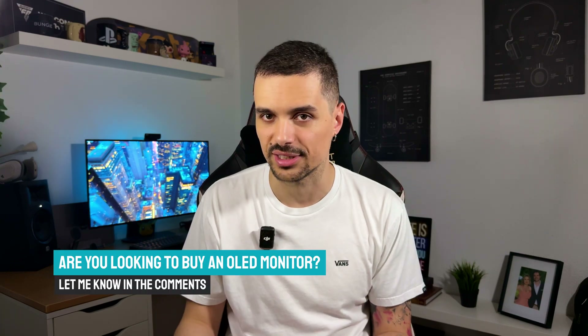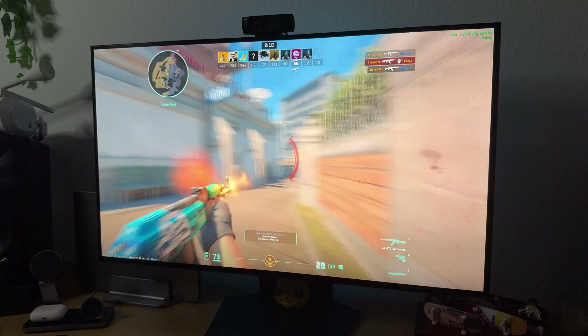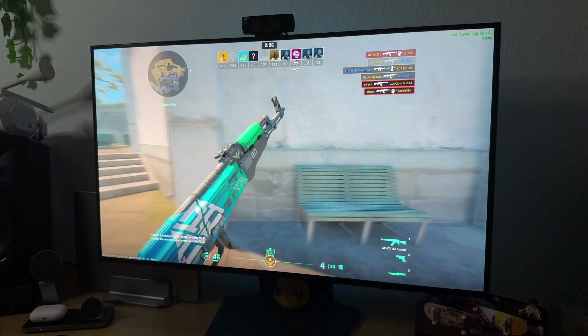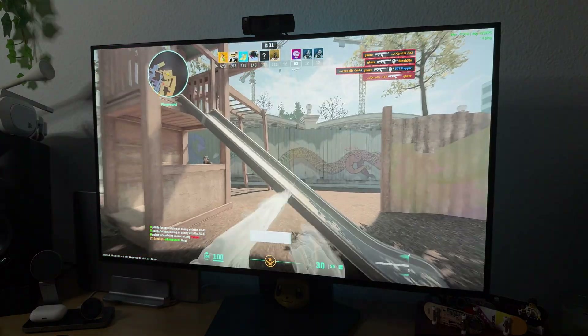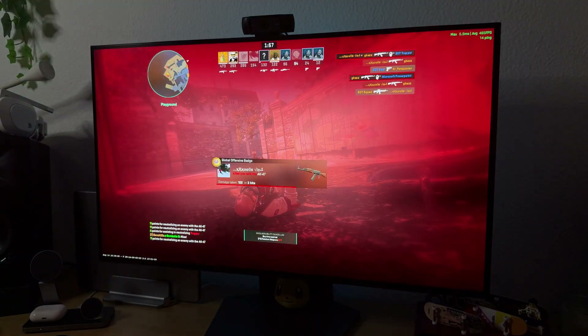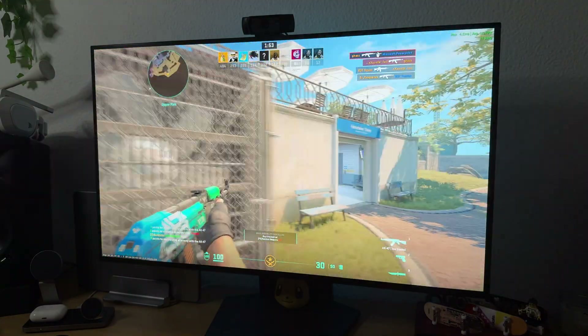It's one of those things you only really appreciate after seeing one in person. If you go to your local store, you can find an OLED TV or monitor, and you'll get what I'm saying about the colors, the contrast, and the quality of the image. And then there's the speed of the panel — OLED is really that fast. It's actually faster than most gaming monitors, with a 0.03ms response time, and you can really feel it in gaming. I believe it's just a matter of time until it becomes the standard for eSports titles and competitions.